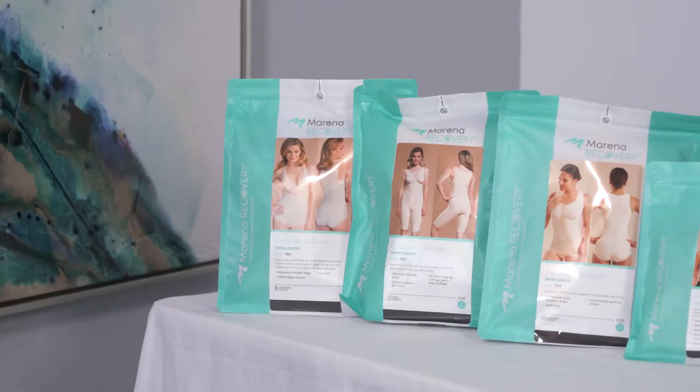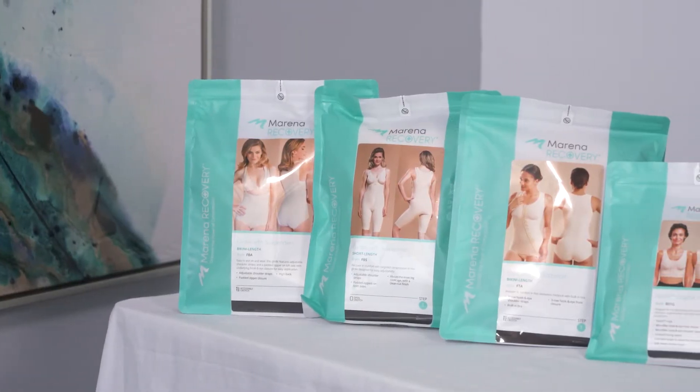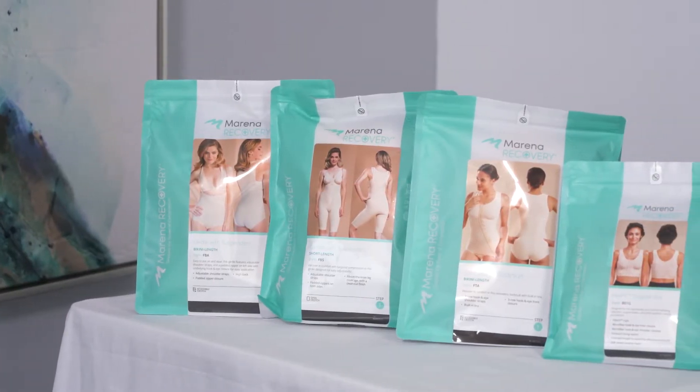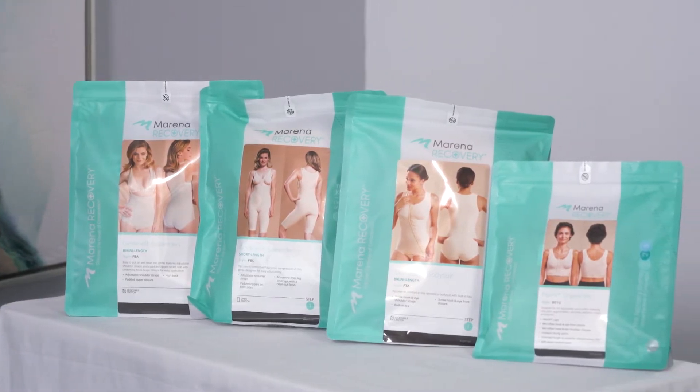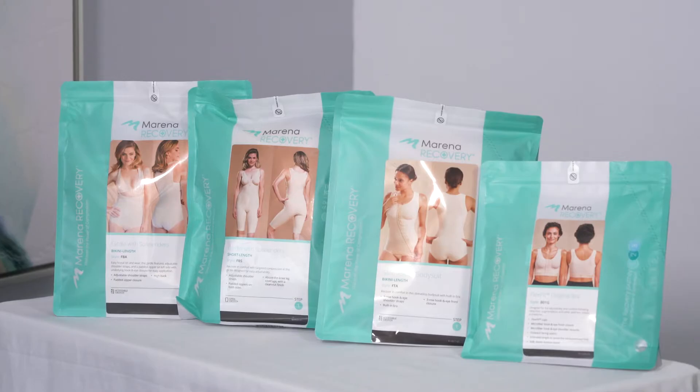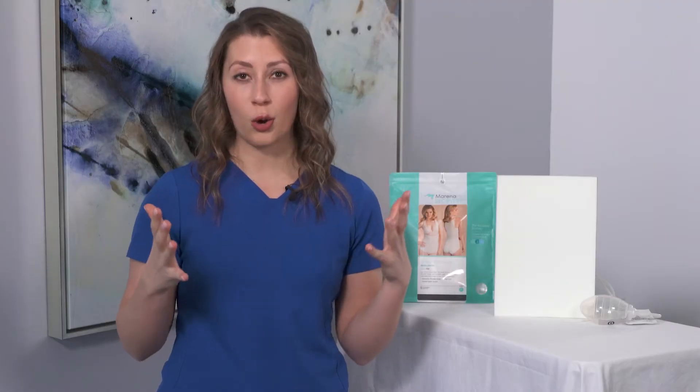Every surgery is unique and every garment is specific to the type of surgery. We size you in the OR so it's appropriate and you're getting that adequate amount of compression. Compression is so important after surgery — it just keeps swelling under control.